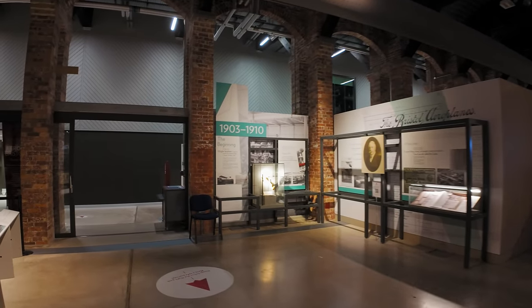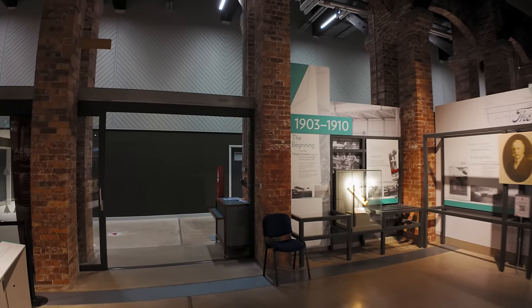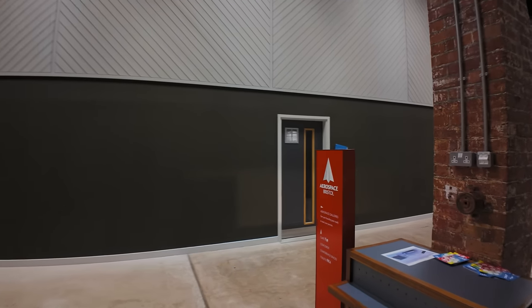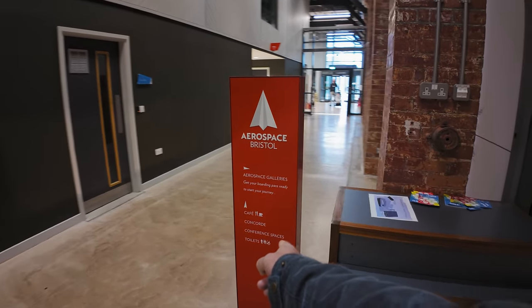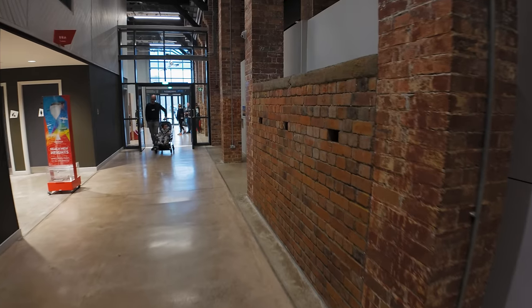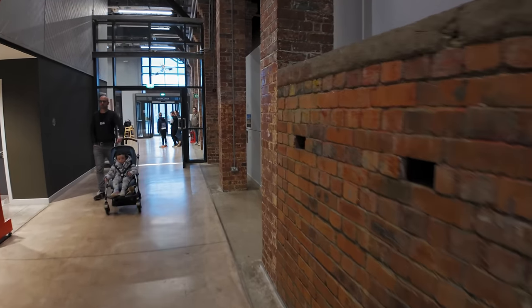We're done now so I'm just going to find out where the Concorde is — where's the Concorde? Come on. Well, I've given it away now — it's Concorde. Concorde that way. Oh, is it in a different building? Yes, it's in a different building.